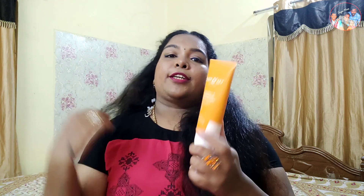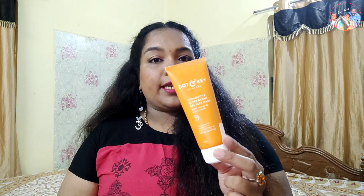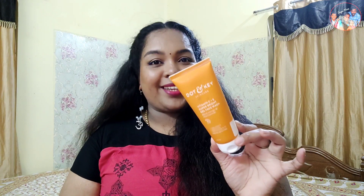It is suitable for all skin types. This was a free product and it is a full-size product. It is a nice face wash with a pleasant citrus kind of fragrance.